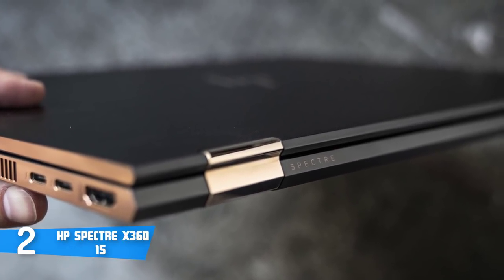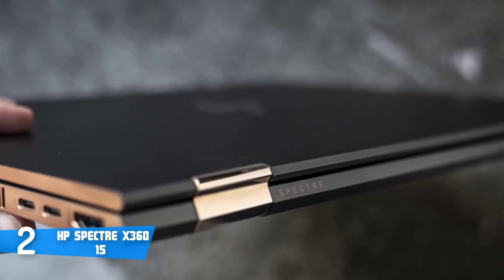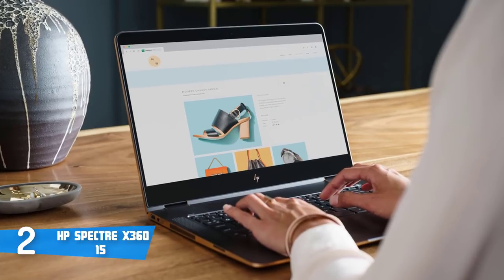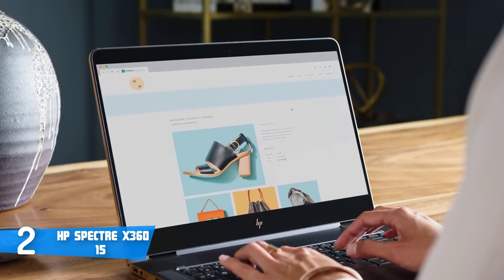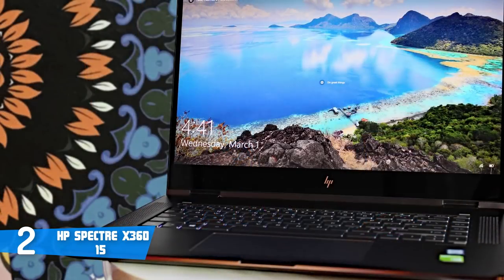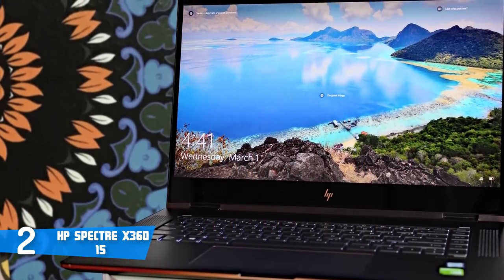Now let's talk about features. The Spectre X360 is armed with an i7-7500U processor, 16GB RAM, 512GB SSD, and an NVIDIA GeForce 940MX graphics card, plus a front-facing HP TrueVision FHD IR web camera. As you can see, this unit is doing its job really well for any purpose, whether it's business, casual, or gaming.